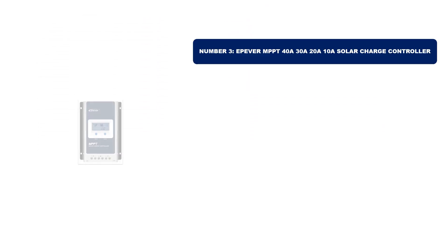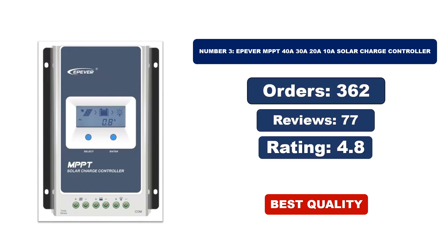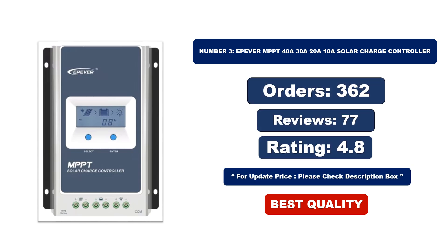Number 3. This is the best quality product. For orders, reviews, ratings, and updated price, please check the description box.